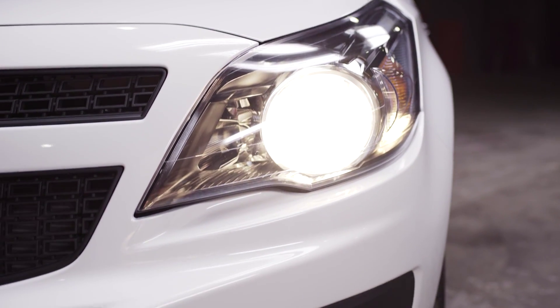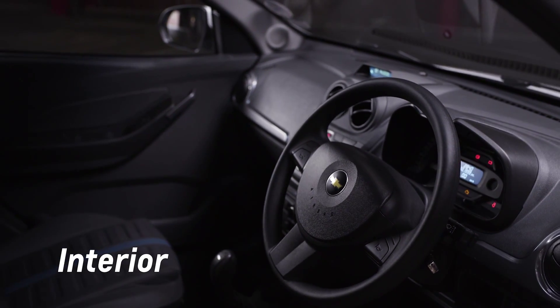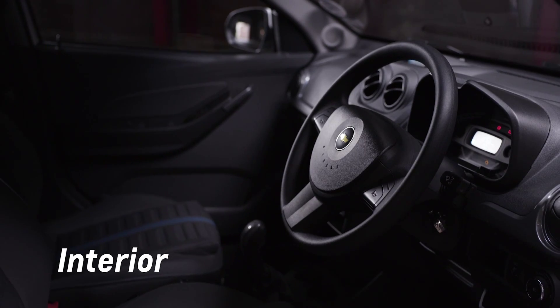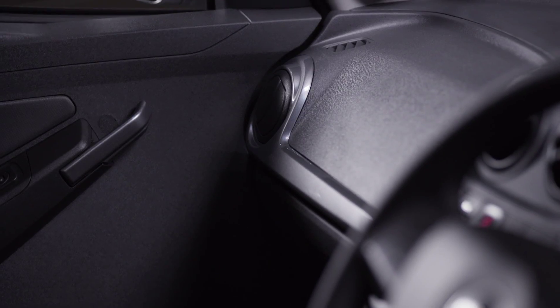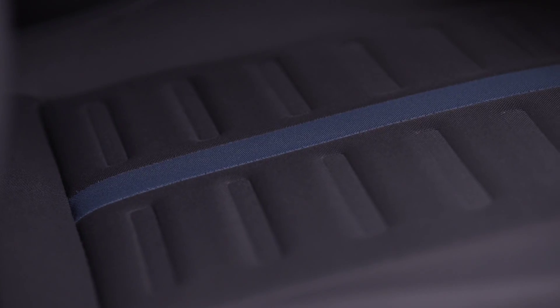Elliptical headlights hug the front fascia, sweeping around to mid-front fender. The new Chevrolet Utility marks the end of bucky interiors which feel like the inside of a Second World War tank. Slip into this driver's seat and you're surrounded by modern design and comfort.